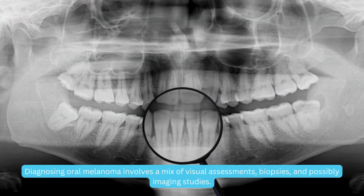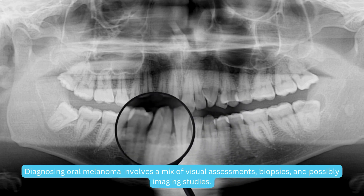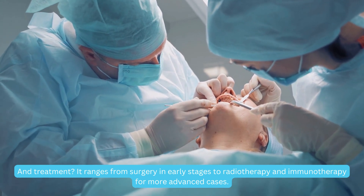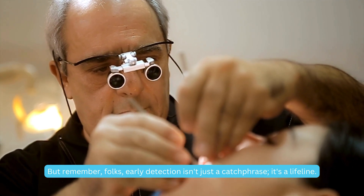Diagnosing oral melanoma involves a mix of visual assessments, biopsies, and possibly imaging studies. And treatment? It ranges from surgery in early stages to radiotherapy and immunotherapy for more advanced cases. But remember, folks, early detection isn't just a catchphrase — it's a lifeline.